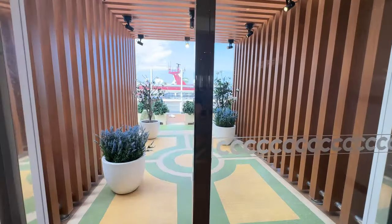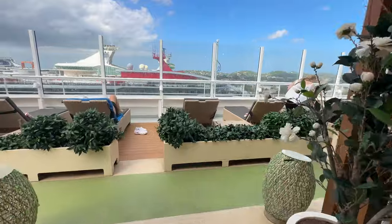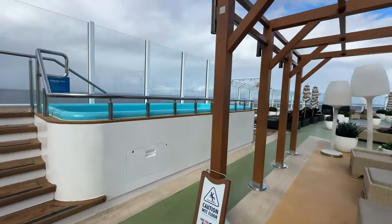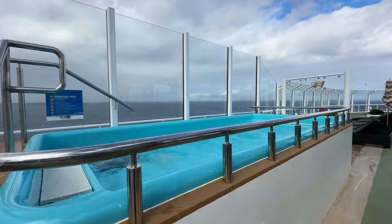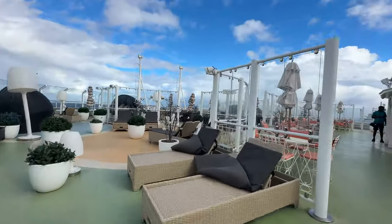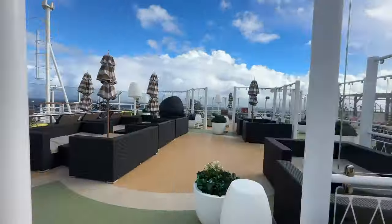Deck 14 has the mini golf and the ropes course. On Deck 15, you have the Serenity Deck, which is adults only and is awesome — lots of loungers and lots of places to sit. There is a hot tub, and it's really nice on a sea day. It can get crowded so get your spot early and just chill out for the day.